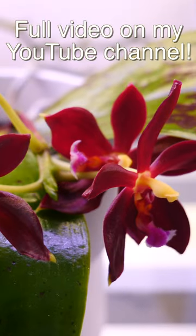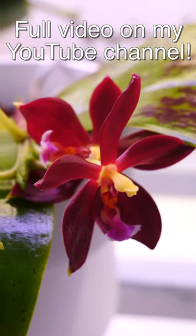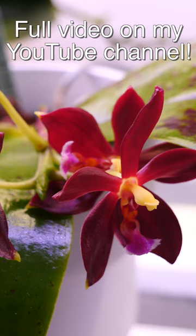More about this orchid and others in my latest video, now up on YouTube. Link in the description, pinned comment or bio.